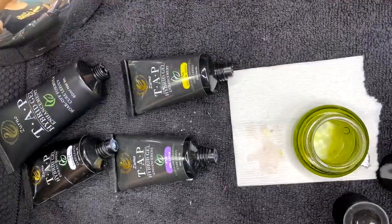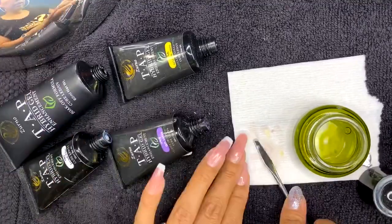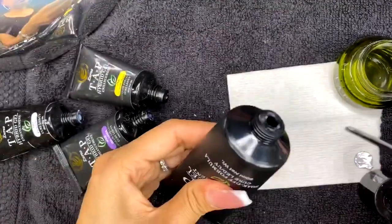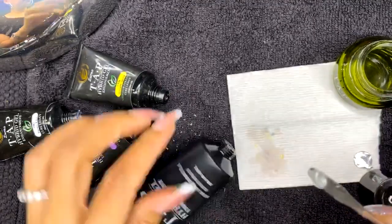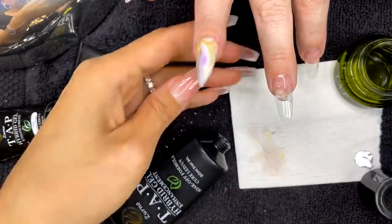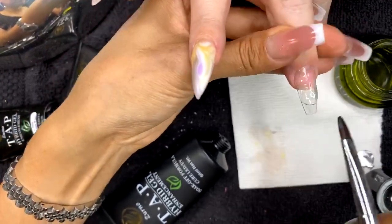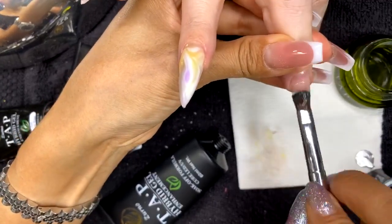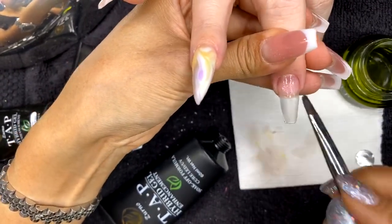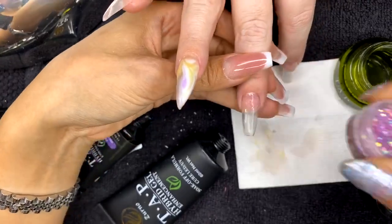I'm going to have Jackie flash cure because these are longer nails and I don't want her to accidentally touch something. For the next couple nails I'm going to do a couple clear ones to encapsulate some glitter. I'll apply a nice thin layer of clear first to create a tacky surface before applying glitter. Remember, this product stays tacky and sticky until we cure it in the light, so I'm just creating a nice thin foundation.